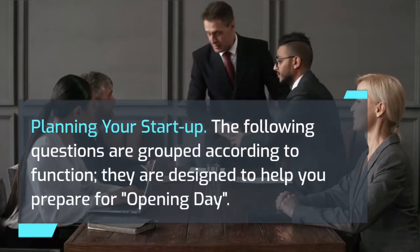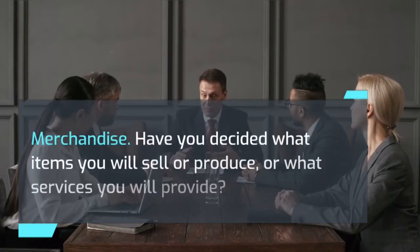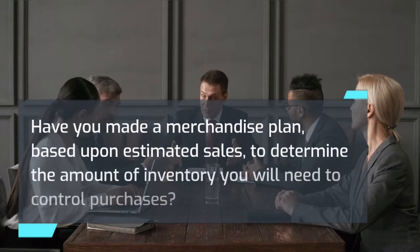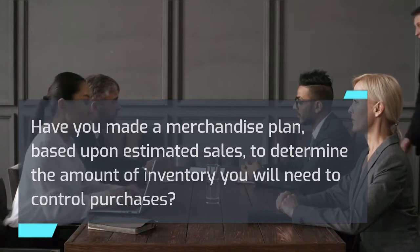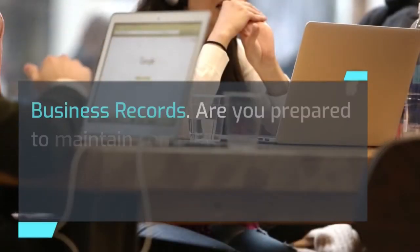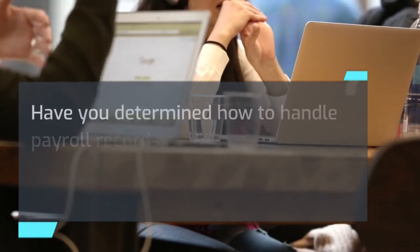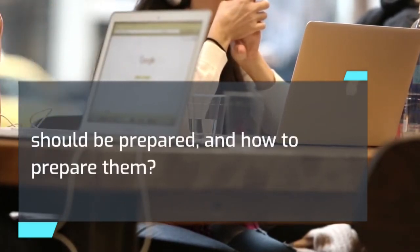Planning your startup: the following questions are grouped according to function and are designed to help you prepare for opening day. Merchandise: have you decided what items you will sell or produce, or what services you will provide? Have you made a merchandise plan based upon estimated sales, to determine the amount of inventory you will need to control purchases? Have you found reliable suppliers who will assist you in the startup? Have you compared the prices, quality, and credit terms of suppliers? Business records: are you prepared to maintain complete records of sales, income and expenses, accounts payable, and receivables? Have you determined how to handle payroll records, tax reports, and payments? Do you know what financial reports should be prepared and how to prepare them?